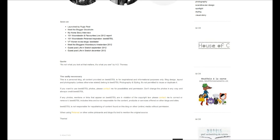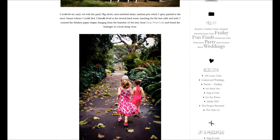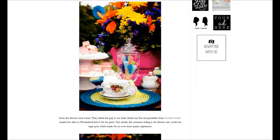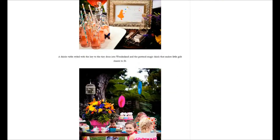The second blog I would like to recommend is called A Little White Space. It's an Australian blog and, similarly to the first one, you can see the white background and the nice graphic design with black icons.